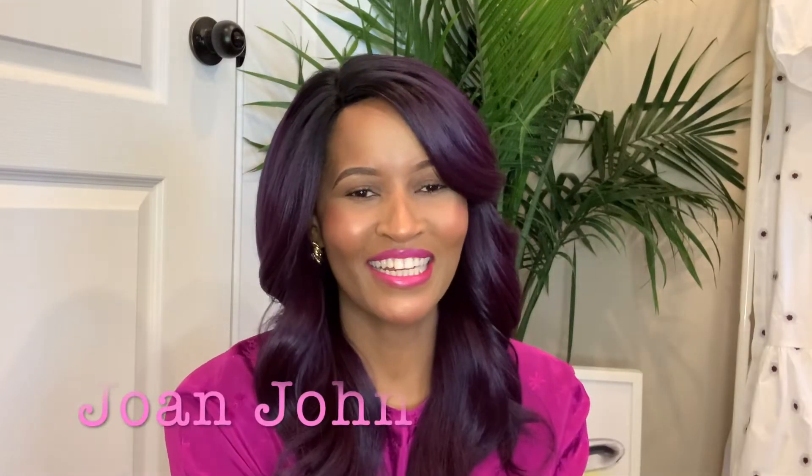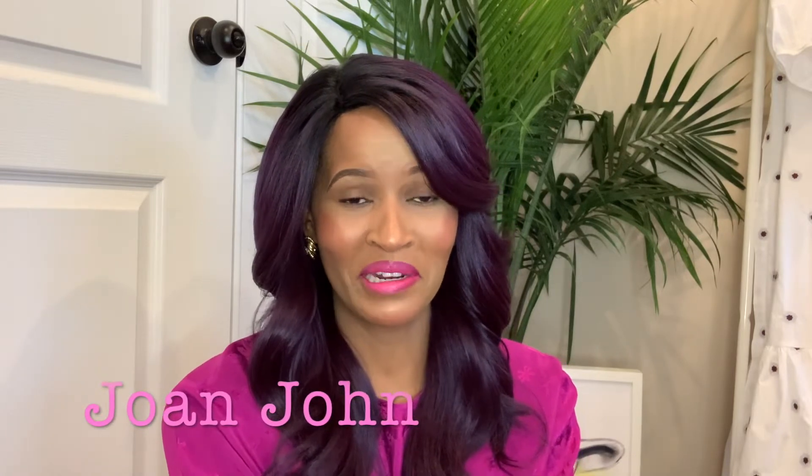Welcome back to my channel. I hope everybody is doing well and trying to be safe despite everything going on — very sad times. For this week we decided to do a summer look, an effortless summer look, together with my daughter who'll be joining me shortly.